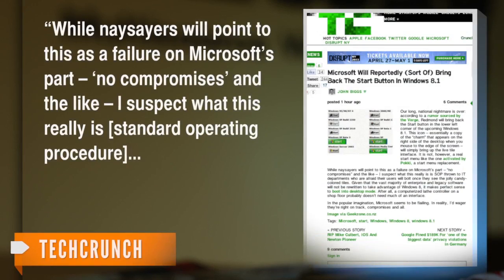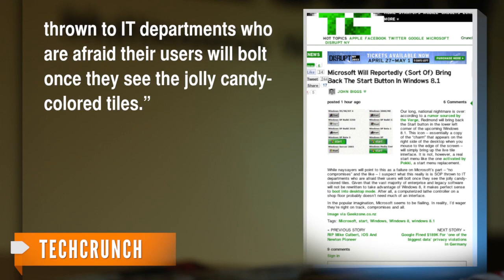So other than answering the public call for a start button, what does this move really mean? TechCrunch says it's a way to ease people from the old interface to the new. While naysayers will point to this as a failure on Microsoft's part, I suspect what this really is, is standard operating procedure thrown to IT departments who are afraid their users will bolt once they see the jolly candy-colored tiles.